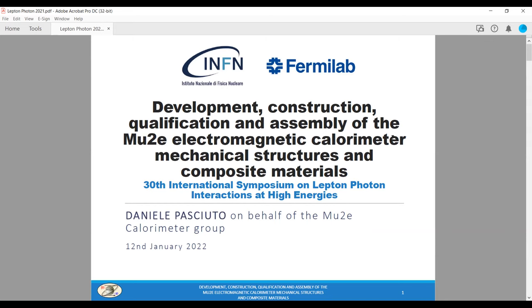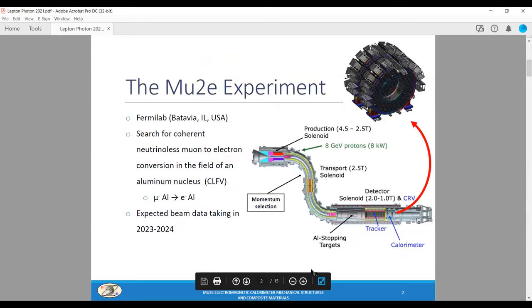Good morning everybody. I will talk today about a brief report on the development and the construction of the Mu2e electromagnetic calorimeter mechanical structures at Fermilab in Chicago. After a short introduction of the experiment, we will look at the main components of the calorimeter and the production status. Mu2e studies the conversion of a muon into an electron in the field of an aluminum atom.